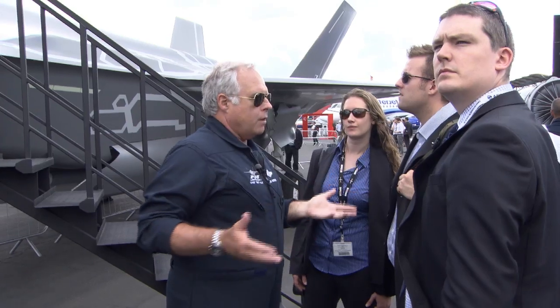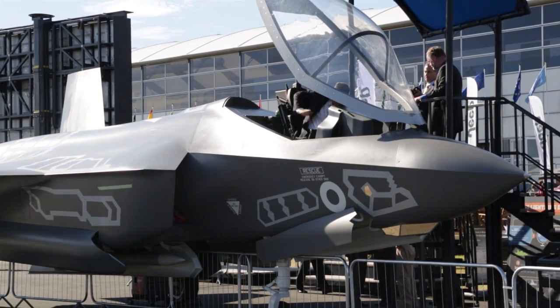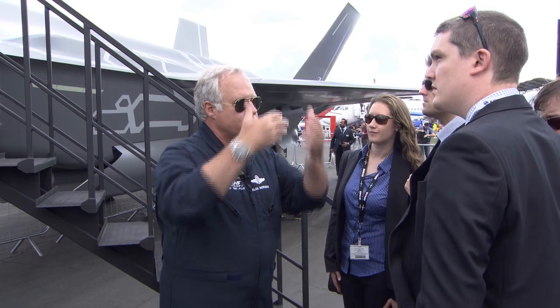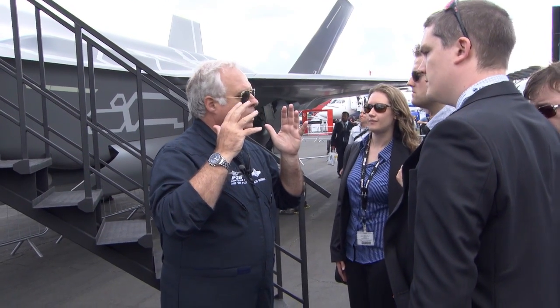How do you find the view from the cockpit? Of all the airplanes, all the fighters I've flown, this is one of the best views that I have, especially when I look down, because I have the DAS windows on the airplane, and I can see an infrared picture that shows up in my helmet — I can look anywhere.